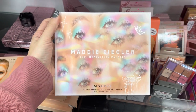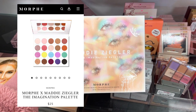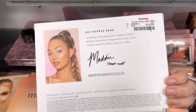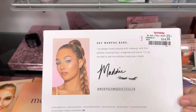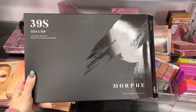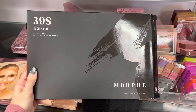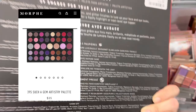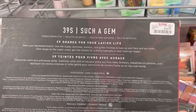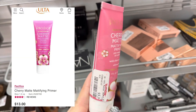Now, we do have a Morphe Palette — this is the Morphe x Maddie Ziegler Eyeshadow Palette. I threw it up on the screen and it has really pretty colors. It was only $14.99, and I believe they only had one or two of these. Next, we do have the Morphe 39S Such a Gem Palette — it's a purple and pink shade palette. I actually love this palette and have it. You can go back on my channel and see my review on it. Now, we do have some Pacifica — this is the Cherry Matte Mattifying Primer, which retails for around $13 right now at Ulta.